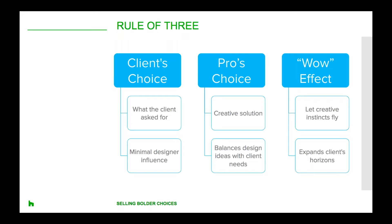A great way to present to a controller is with what creative strategists refer to as the rule of three — offer three distinct recommendations that the decision maker can evaluate. The first is the client's choice: what the client asks for with a moderate amount of designer influence — not boring, but not challenging the client either. The second is the pro's choice: your best solution, a highly creative solution that balances your unique ideas with the client's needs. The third is the wow effect: where you can let your skills and knowledge fly, challenging the client and really expanding their horizons. All three instances allow you to put your own stamp on the proposals to varying degrees, and provide your client with reasonable options they can choose from and even customise. Particularly for your controller, you're dictating the concepts while letting the client feel like they're making the decision.